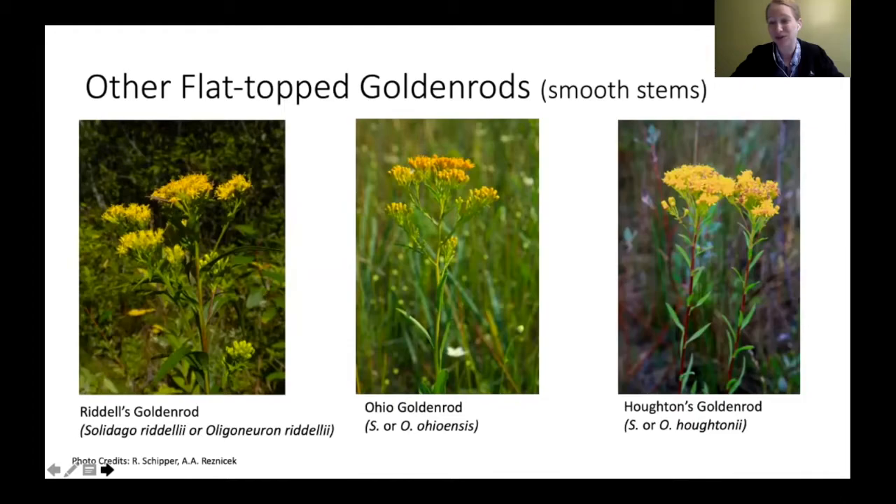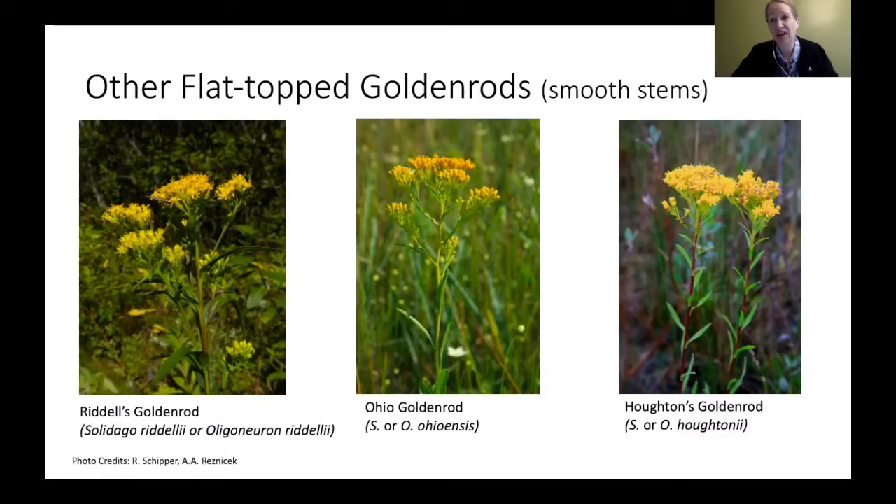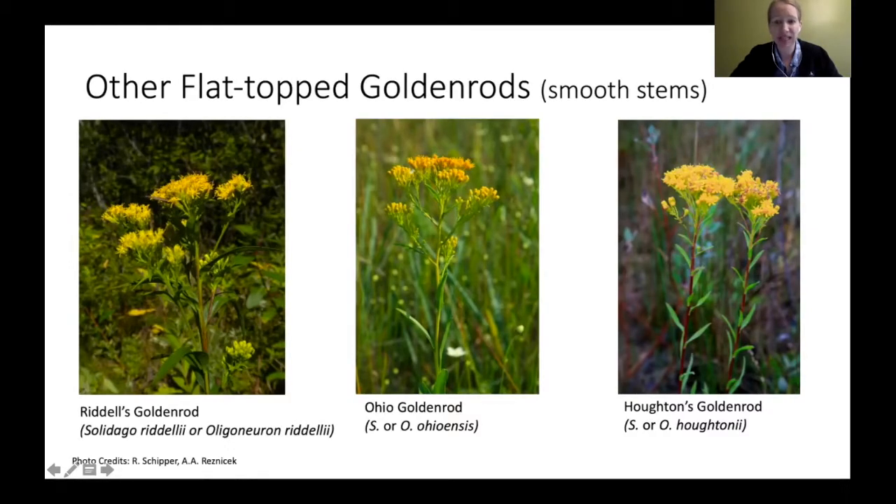There are three other flat-top goldenrods in Michigan: Riddle's, Ohio, and Hodgen's goldenrod — all flat top, but these all have smooth stems as opposed to stiff goldenrod's hairy stem. These have all been classified into that newer plant genus Oligoneuron. Some sources may still call them Solidago, but due to DNA and morphological differences, they've been reclassified.